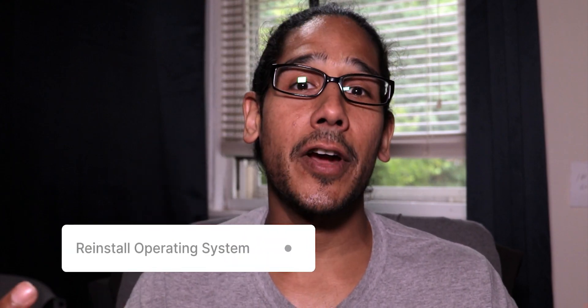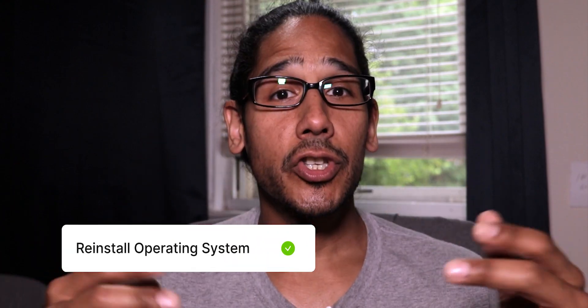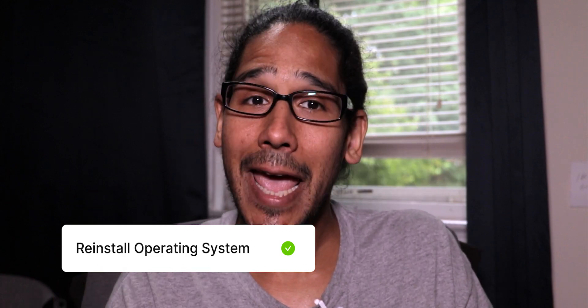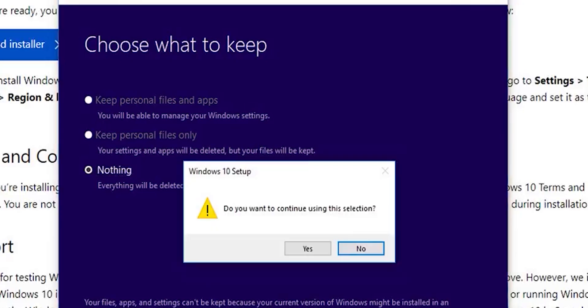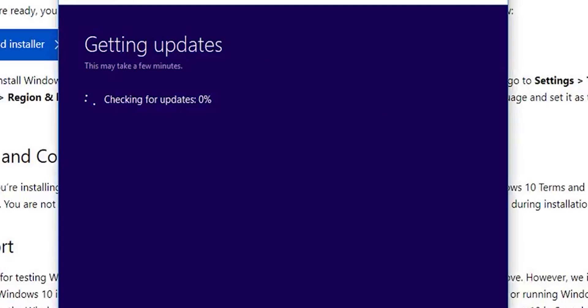Number four, starting fresh with the operating system. Reinstalling Windows can be a beneficial step to take when your operating system becomes slow, unstable, or plagued by various issues. It provides a fresh start, eliminating any system errors, corrupted files, or software that may be causing problems. Reinstalling Windows also allows you to remove unwanted programs and bloatware, giving you a more optimized system. Additionally, it can improve overall security by ensuring that you have the latest updates and patches installed, reducing any potential threats.